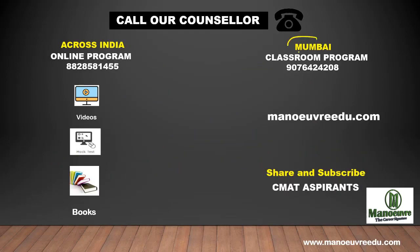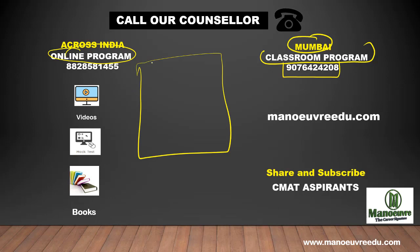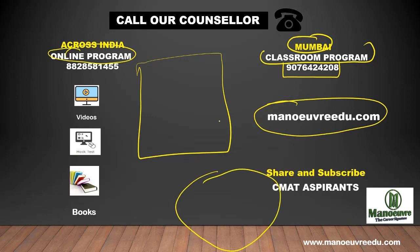If you are Mumbai-based, you can join us for the classroom program — call on 9076-424208. If you are not Mumbai-based, you can join our online program. Click on the link and check out the online program for CMAT. You can also visit manoeuvre.com for the online program. Please subscribe to the channel for more updates about the CMAT exam. All the best for CMAT 2019, thank you!